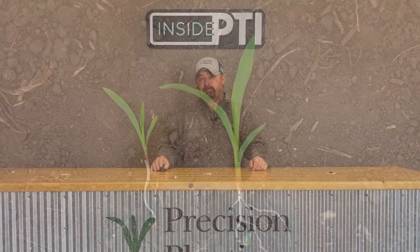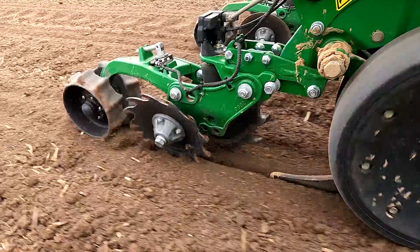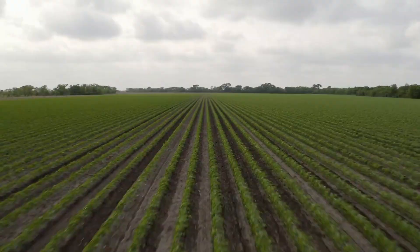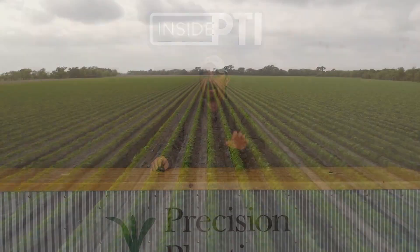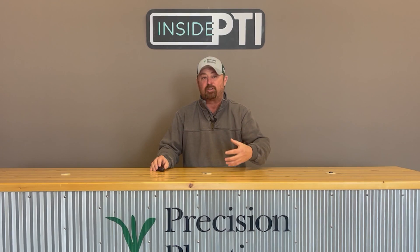One of the things we're doing to combat this problem is by using Keaton seed firmers on the planter. With its unique in-the-trench design, Keaton seed firmers gently firm the seed to the bottom of the furrow. The end result is even depth, correct seed to soil contact, and most importantly, what we're all trying to achieve: uniform germination.